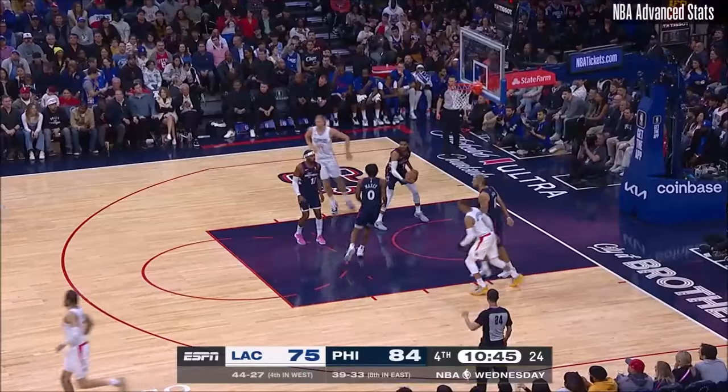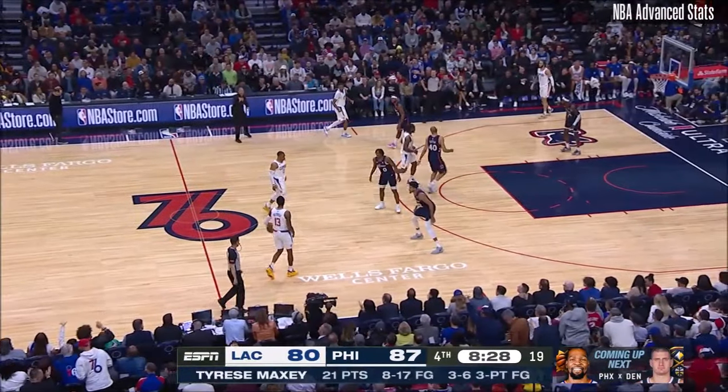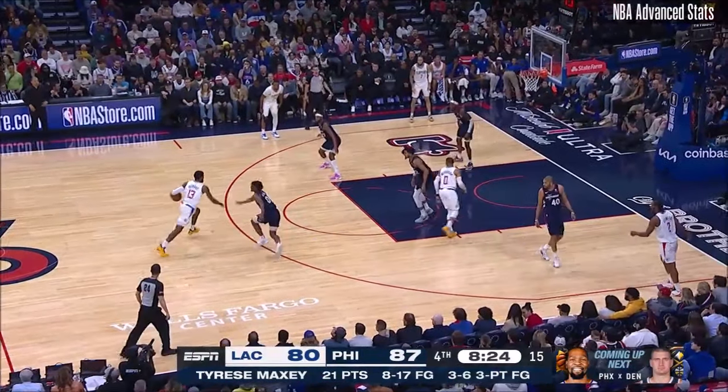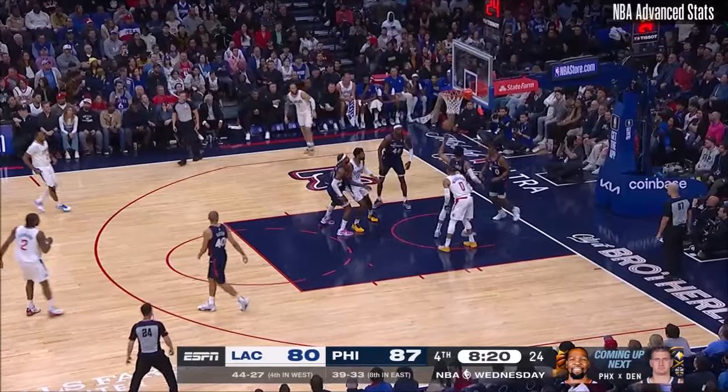Paul George finds some room and nails the three. Comes right back. Every time the gap starts to close, Tyrese Maxey senses it. Makes a big bucket. George spins — double-team still gets it to go.